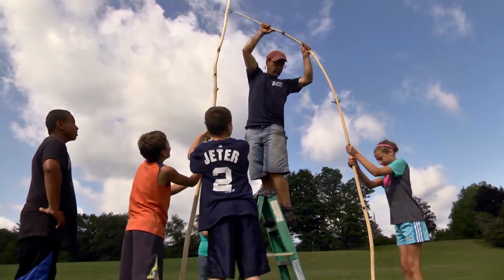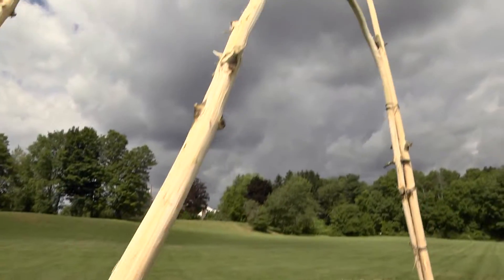We're making a sculpture. We're going to bend this over, and when it bends over, we're going to wire them together and that'll make an arch. There you go — nicely done.